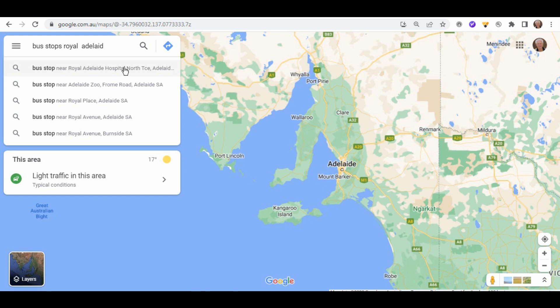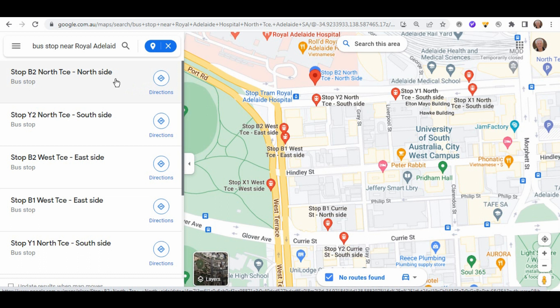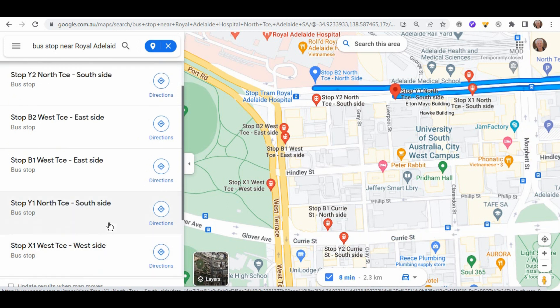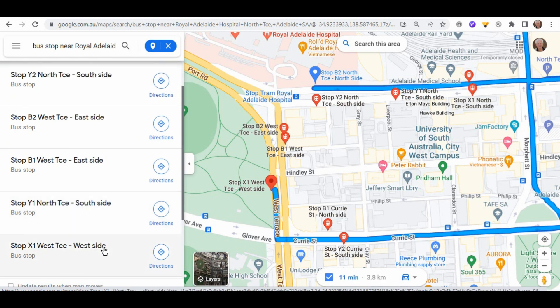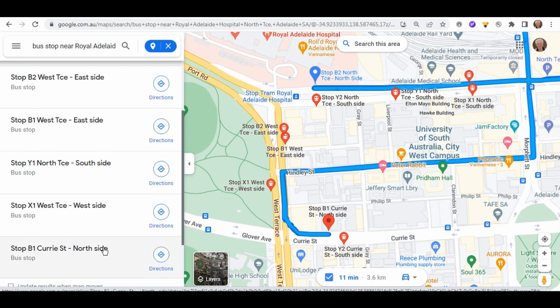Many people would rely upon their mobile phones to help them when they want to travel. If we go to Google and type in bus stops near Royal Adelaide Hospital, it comes up with the B2 bus stop on North Terrace, Y2 on North Terrace, B2 on West Terrace, B1 on West Terrace, Y1 on North Terrace, and X1 on West Terrace. All these bus stops are actually the bus stops that people would have to use to get to and from the hospital.